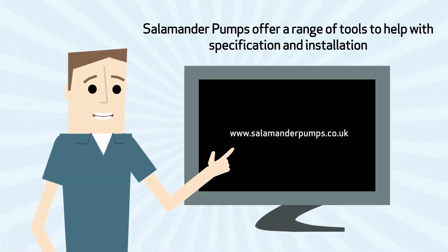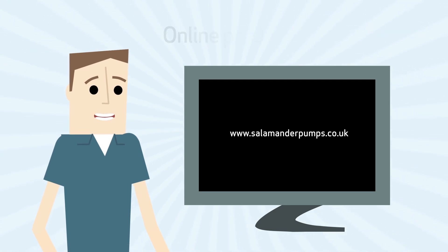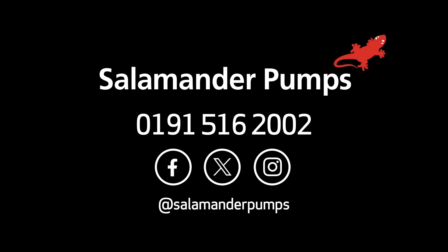Salamander Pumps offer a range of tools to help with specification and installation, including an online product selector tool, training via the Salamander eSchool, and a technical support hotline. All are available at www.salamanderpumps.co.uk or you can call us on 0191 516 2002.